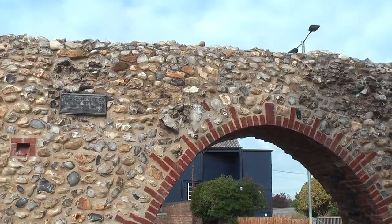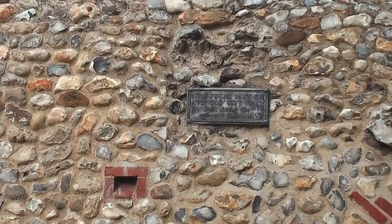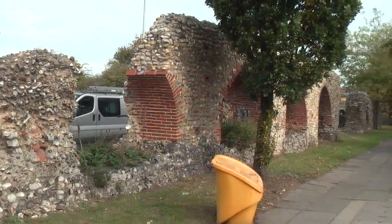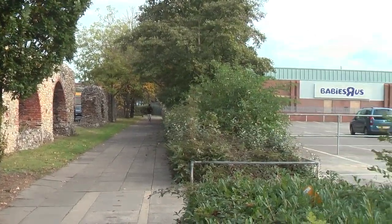The city walls were constructed between 1280 and 1340. These walls, at around 4km or 2.5 miles, enclose a larger area than the City of London.